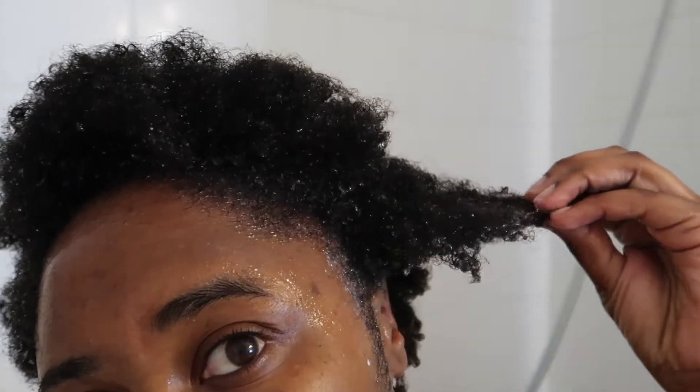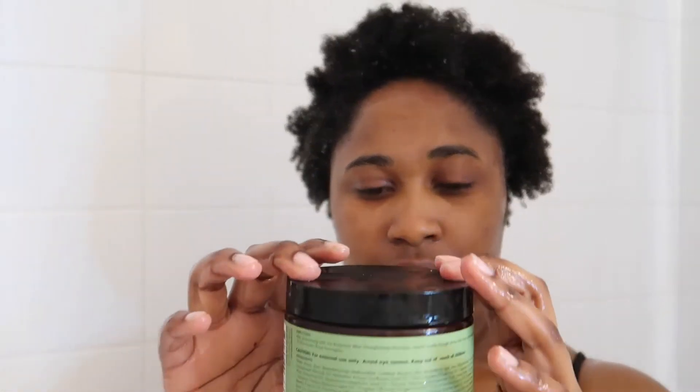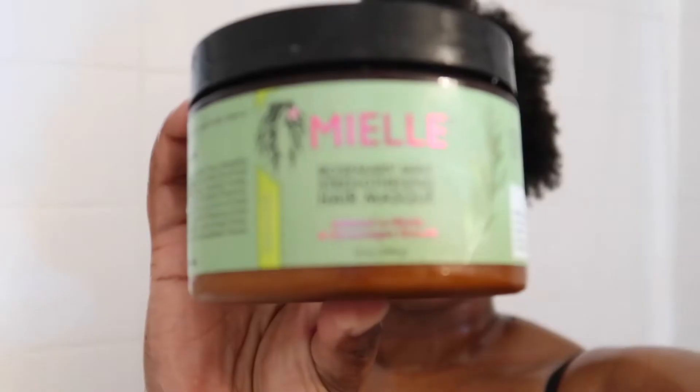I don't really love hair typing, but this is what I would definitely call type 4 hair — B, C, Z. The texture is kind of undefined and diverse.